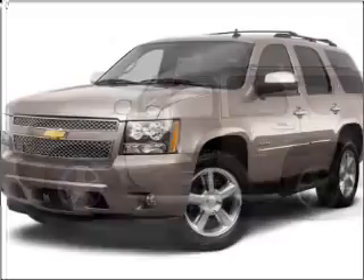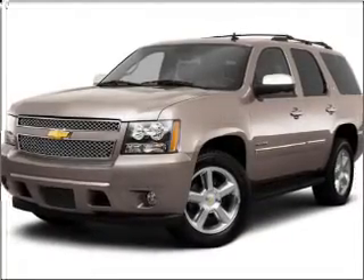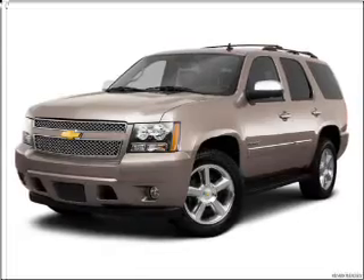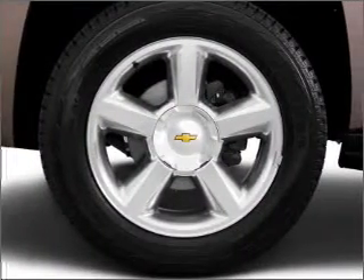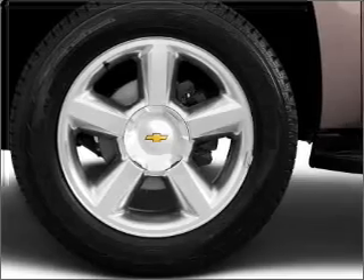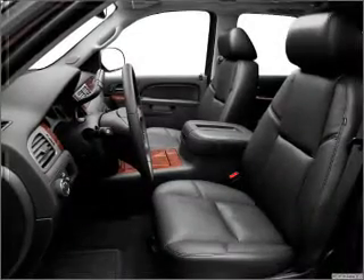Premium wheels lend a distinctive appearance. A premium sound system is just one of the benefits of owning this vehicle. The anti-lock braking system will help deliver you safely to your destination. Heated seats offer comfort in cold weather, and memory settings make for a more comfortable ride.